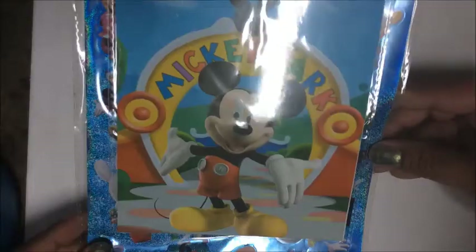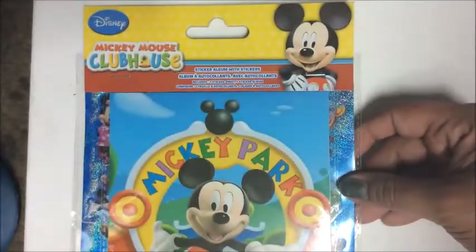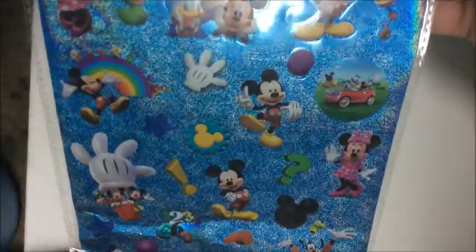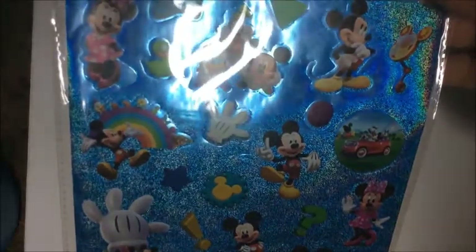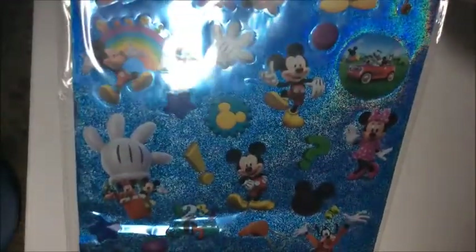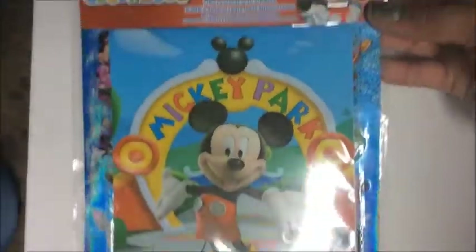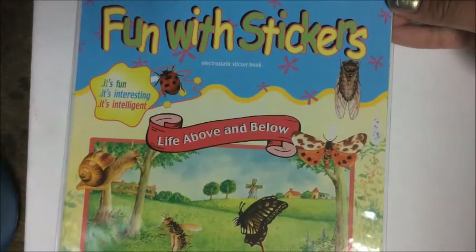Another sticker album I found was this Mickey Mouse Clubhouse set. Here is the sticker book, and here are the stickers — they have a holographic background featuring Mickey, Minnie, Donald, and Goofy. She loves the show, so I thought it would be a great activity: she can take the stickers, put them in the book, and create her own little stories.